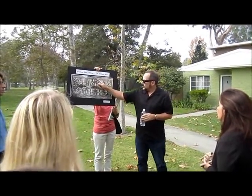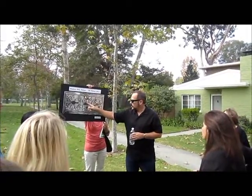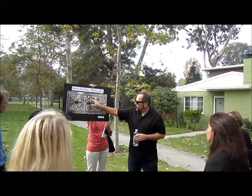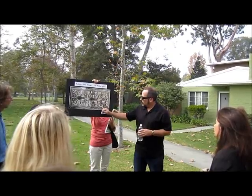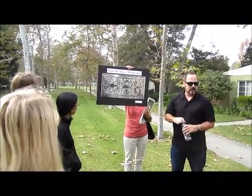The most formal landscaped area was this entry court that Galen just walked us through. Through this north-south axis, that formal symmetry comes down, but then he starts to soften it a bit. As we walk through, we'll look at some pictures. There are formal areas within each garden court, but for the most part it's sort of an asymmetrical balance.